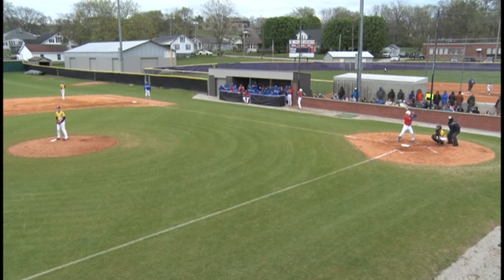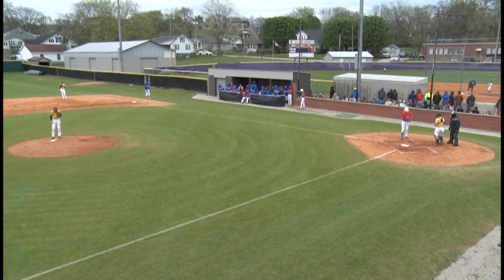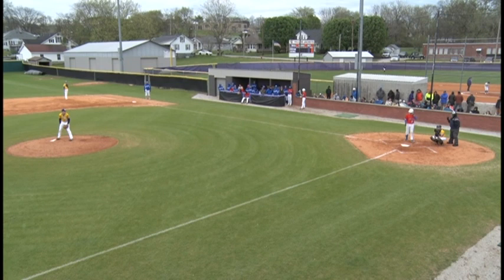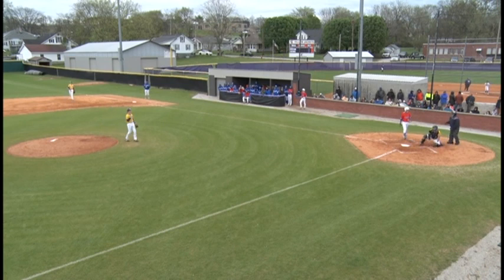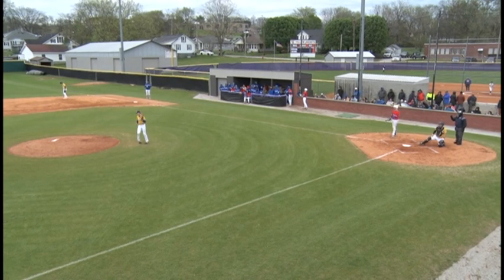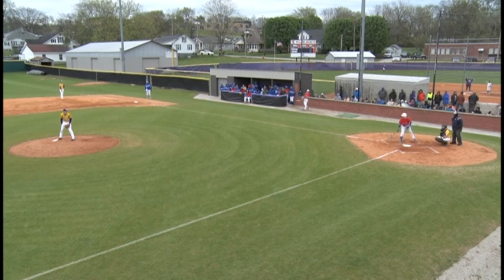Walford gets his signal, comes set, delivers — off-speed pitch high, evens the count at two and two. Walford gets his signal from his catcher, didn't like the first one, likes the second one. Here's the pitch — that's low, almost gets away from the catcher, but he does a good job of keeping it in front of him. Count three and two, full count, two outs, two men on for the Tigers. Don't speak too quick, but the wind has kind of settled just a little bit, so that's helping us a whole lot.